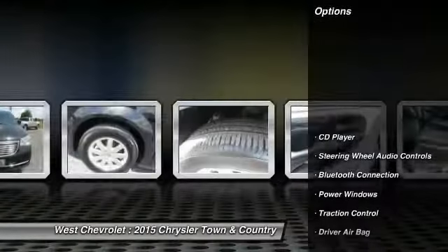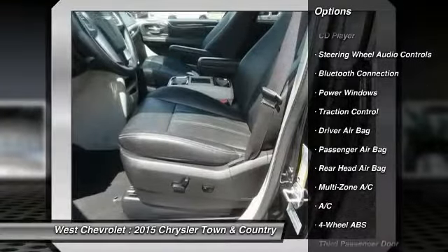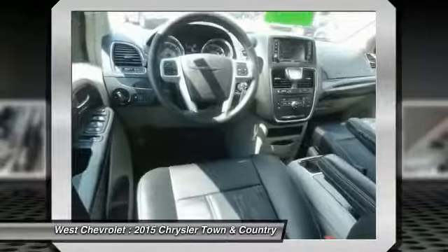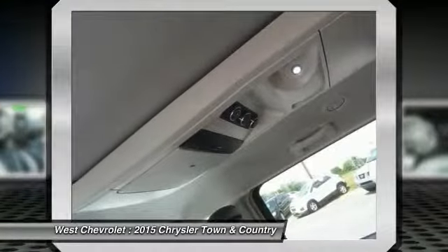Here are some of this vehicle's great options: Keyless Entry, Stability Control, Backup Camera, Traction Control, Steering Wheel Audio Controls, Power Lift Gate, Leather Wrapped Steering Wheel, Bluetooth, Driver Airbag, Power Steering.